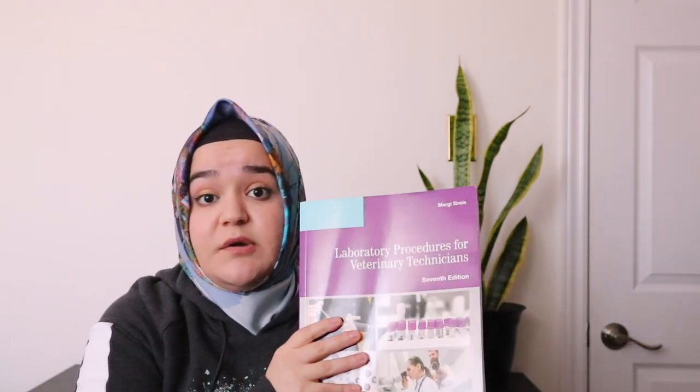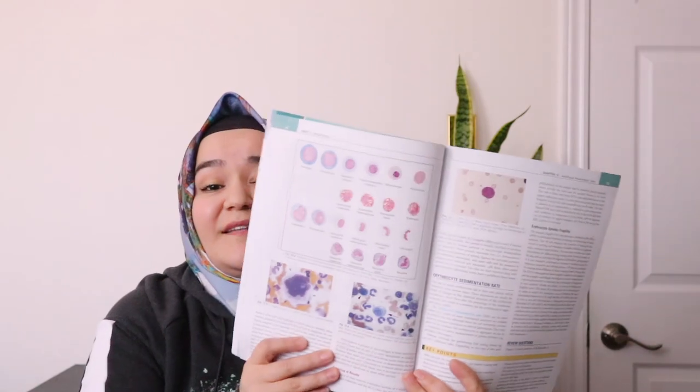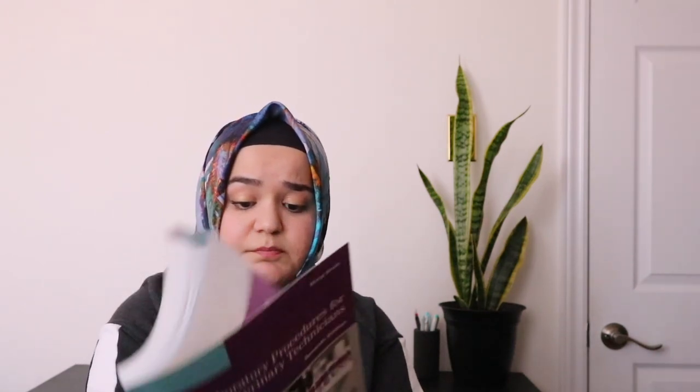I also have 'Laboratory Procedures for Veterinary Technicians.' I'm a veterinary assistant, but it was required for us to buy it, and I figure I can still use it if I decide to pursue the vet tech program later — though I'm not 100% sure on that yet. It has cool visual images, which I love since I'm a very visual learner. I don't use it quite as much as the restraint book though.